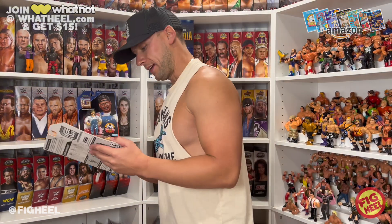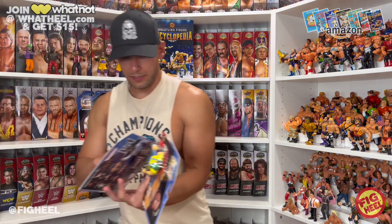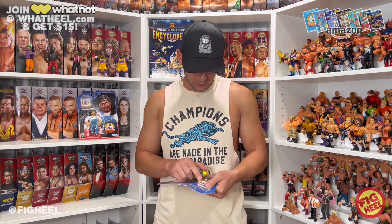I love the authenticity to the original Hasbro line. If you wanted to keep these mint on card, I think they would go very well with your original Hasbros. A lot of companies keep it similar but not exact — I love the blue to the red, it just brings me back to my childhood being at Toys R Us with all of these on the shelf. Let's open this one up.